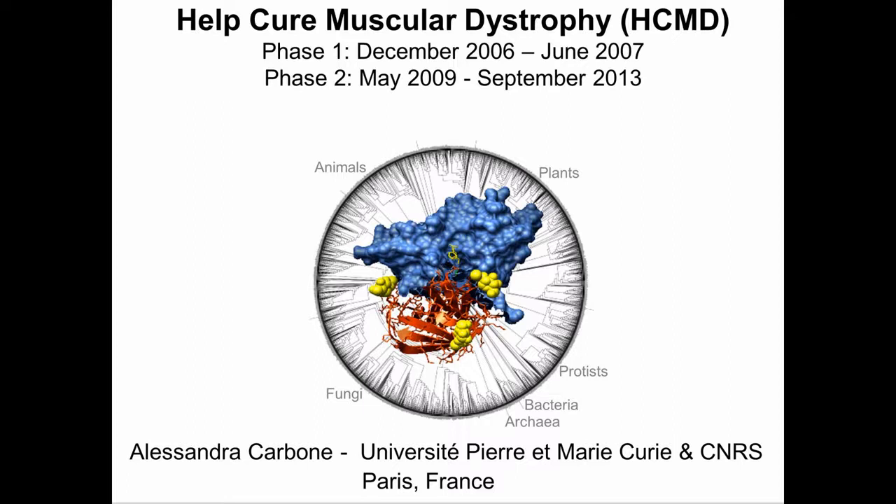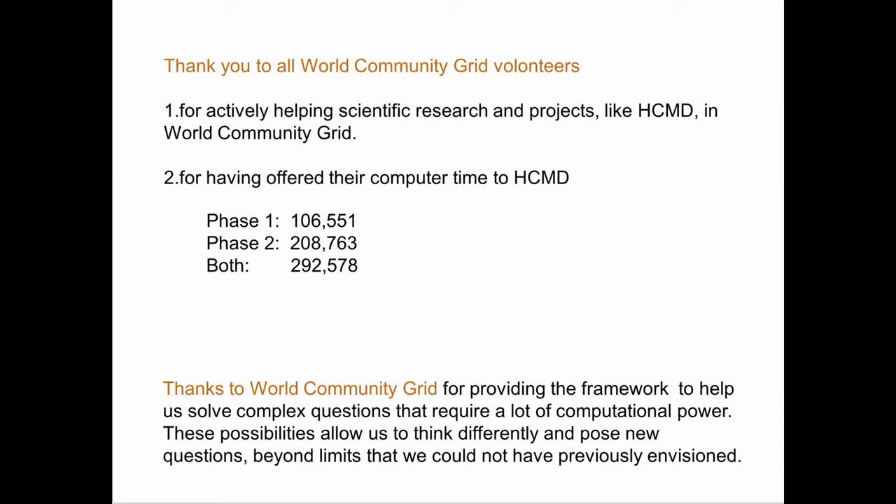Hi, I am Alessandra Carbone, the PI of the Help Cure Muscular Dystrophy Project. This project has been run on World Community Grid in two phases: Phase 1 from December 2006 up to June 2007, and Phase 2 from May 2009 until September 2013. I would like to take a minute to thank all World Community Grid volunteers for two reasons: for actively helping scientific research and projects like HCMD, and also for having offered their computer time to our project.